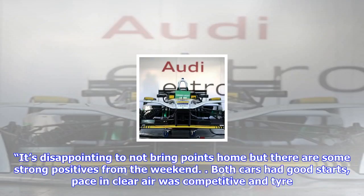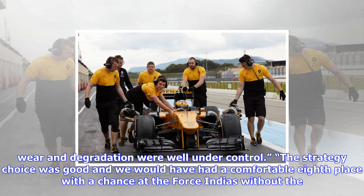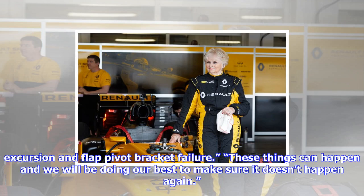Reflecting from last time out at the Japanese Grand Prix, where both cars failed to score points for the second race in a row, Chester says there are still positives to take despite leaving the Suzuka International Racing Course empty-handed. It's disappointing to not bring points home, but both cars had good starts, pace in clear air was competitive, and tire wear and degradation were well under control. The strategy choice was good and we would have had a comfortable 8th place with a chance at the Force Indias without the excursion and flap pivot bracket failure. These things can happen and we will be doing our best to make sure it doesn't happen again.